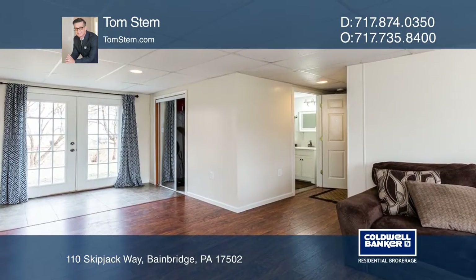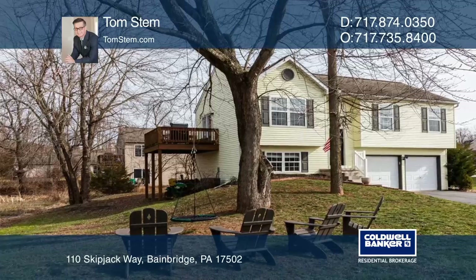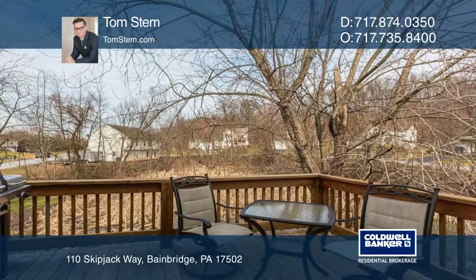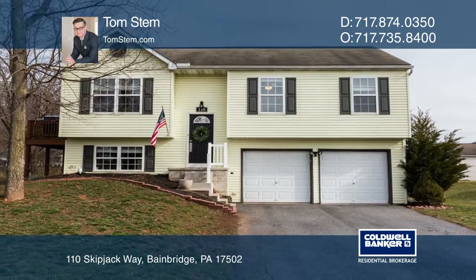Downstairs, you'll find a large recreational family room with walkout patio doors opening to the backyard. Enjoy the outdoors with a deck off the dining area. Plan a tour with Tom Stem today.